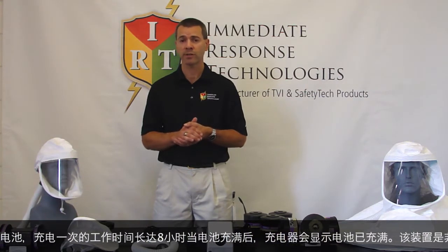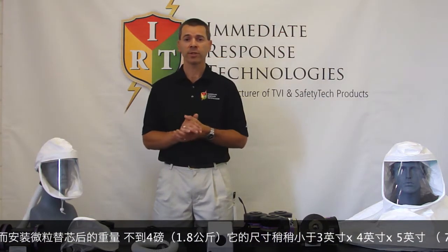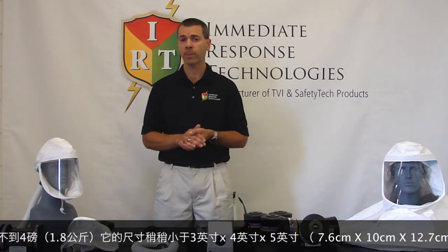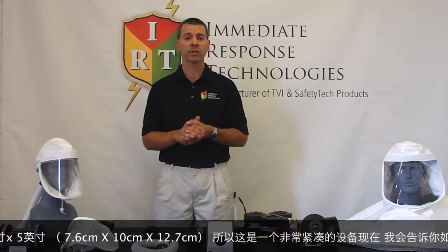The Flexair system includes a built-in lithium-ion battery providing up to eight hours of operation between charging cycles, and a battery charger that indicates when the charging cycle is complete. The unit is very lightweight and compact, weighing just under two pounds with particulate filters installed and just under four pounds with cartridges installed. It measures just under three inches by four inches by five inches.